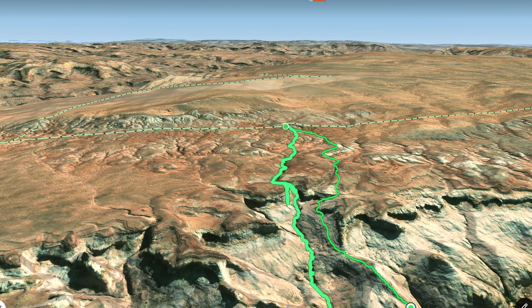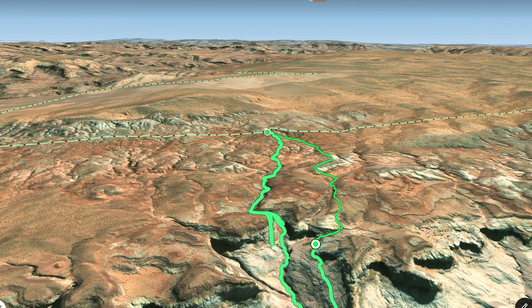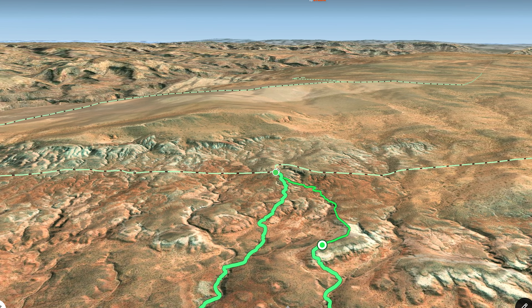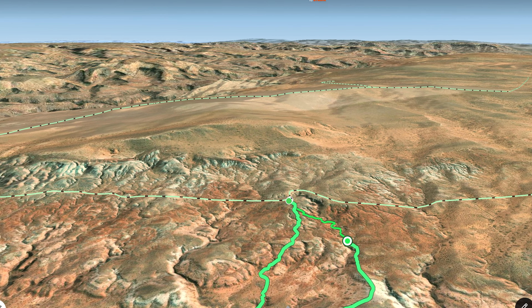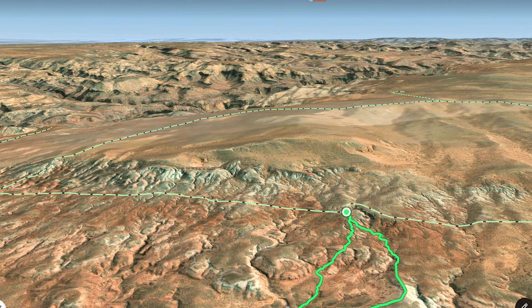The climb out is actually really beautiful, and you can see the canyon from which you came. When you get to the top, it's clear sailing back to the car. All in all, it is certainly a technical slot canyon, but not the most technical one in the Hanksville area. Definitely worthwhile if you have the time and expertise.